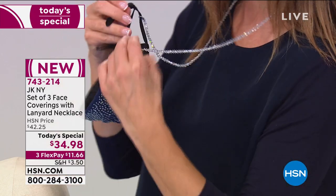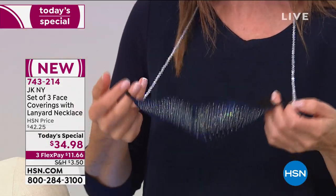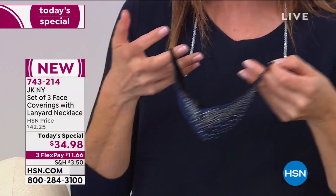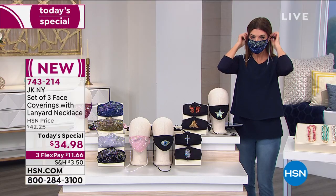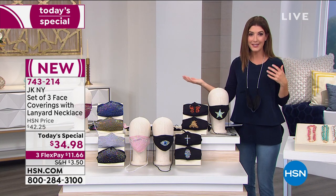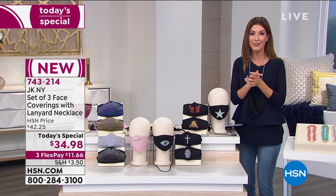Here's what's so cool — the lanyard also connects to your face covering. So you never wonder, where's my face covering? Is it in my pocket? Is it in my handbag? Did I leave it on the kitchen table? It actually attaches to the lanyard. You can wear your beautiful face covering, and when you're not wearing it — heading outside, going in and out of stores or public areas — you can take it off and you'll never lose your face covering ever again.